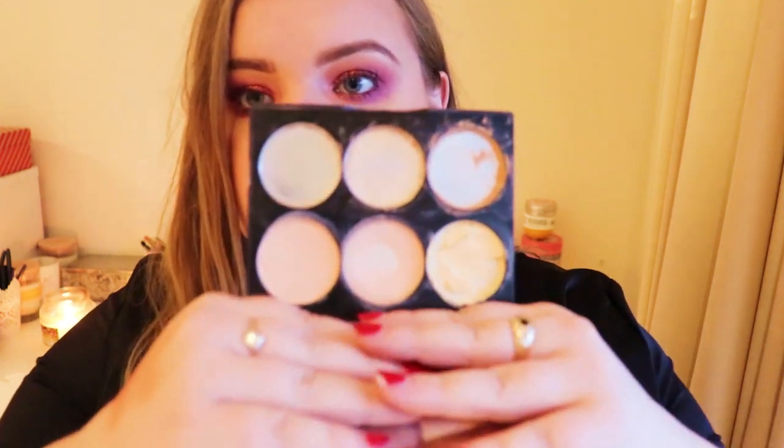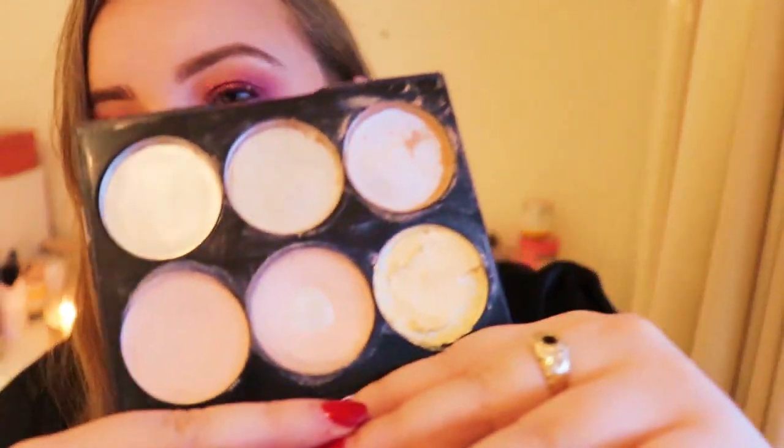Another palette I finished from is the Sleek Cream Highlighting and Contour Kit in Light. I finished all three of the top bronzer-shade pans — I counted those as one for some reason. These are the concealer shades and I've hit pan on two out of three. It was really handy in work to mix the cream shades depending on my look, especially in summer when my skin tone was changing. I did enjoy it but I don't think I'd get it again — I'd just get an individual cream contour.